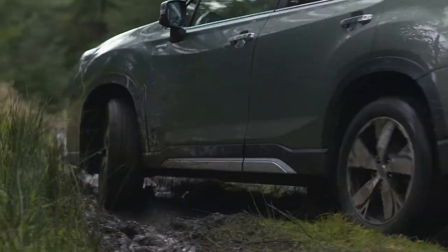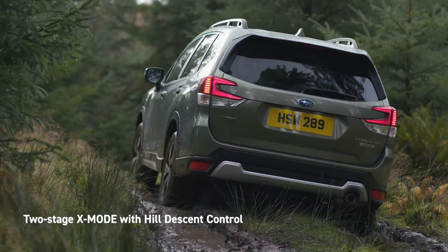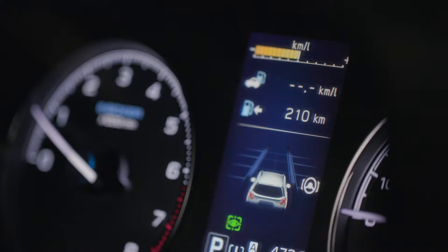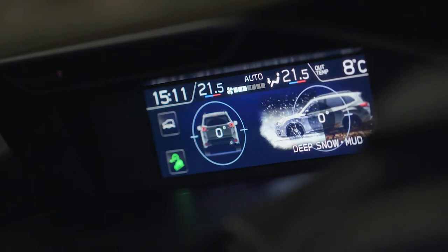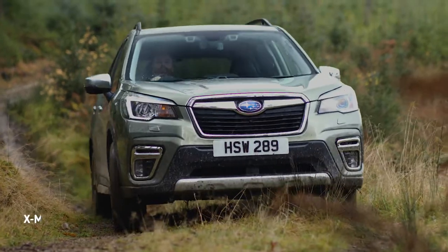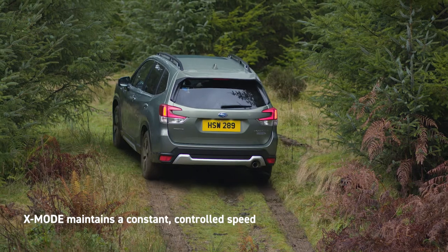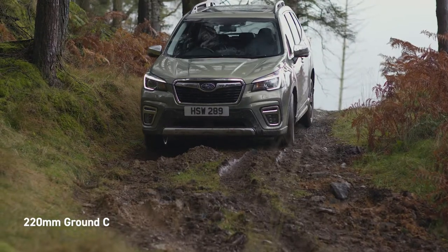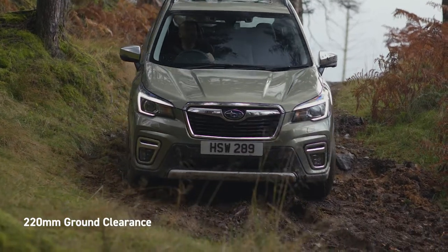The Forester's impressive off-road capability is enhanced by two-stage X-Mode with hill descent control. Activated by twisting the dial, X-Mode takes command of the engine, transmission, symmetrical all-wheel drive, brakes and other components to provide the best traction and grip in challenging conditions. All you have to do is steer. The vehicle will maintain a constant controlled speed and maximum traction. Combined with ground clearance of 220mm, your off-road adventures will always be effortless.